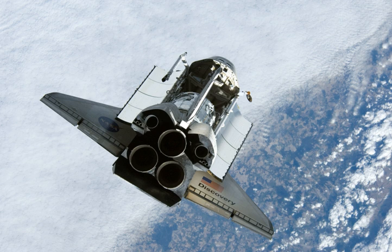The completion of STS-120 marks the longest duration mission for Discovery. Four spacewalks were scheduled and completed during STS-120, with a cumulative time in extravehicular activity of 27 hours and 14 minutes.